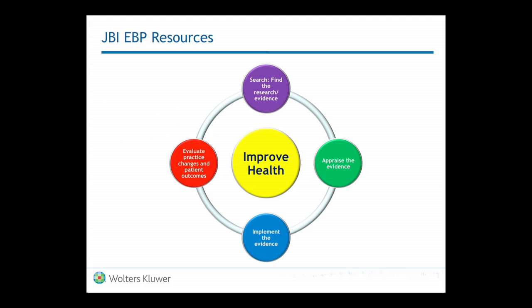So that's what evidence-based practice is, and this is what makes an evidence-based practice institution truly that type of institution. It's about finding and searching the evidence, being able to appraise it, implementing the evidence, and then determining whether the implementation you've done has really made a difference. That is true evidence-based practice.